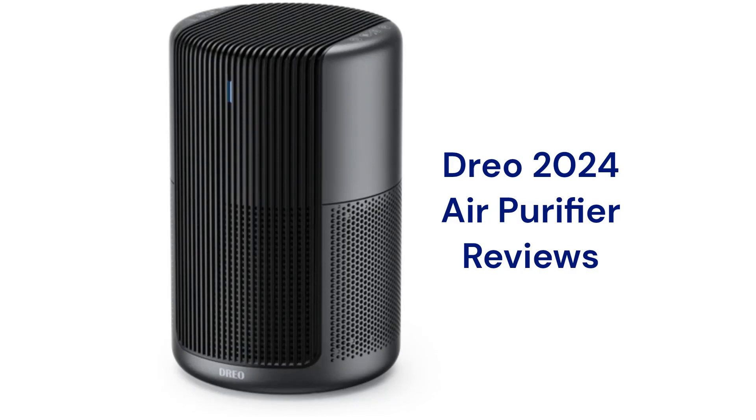They feature pure silent technology which reduces the noise level on low speed to a level that is way below the level of a whisper. The Macro Pro model has a 283 square feet coverage area with a 183 CFM delivery rate and features a three-color light for a visual indication of the current room air quality.